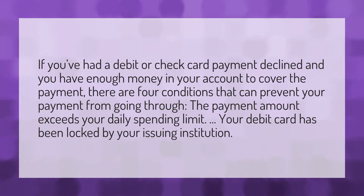There are four conditions that can prevent your payment from going through. The payment amount exceeds your daily spending limit, or your debit card has been locked by your issuing institution.